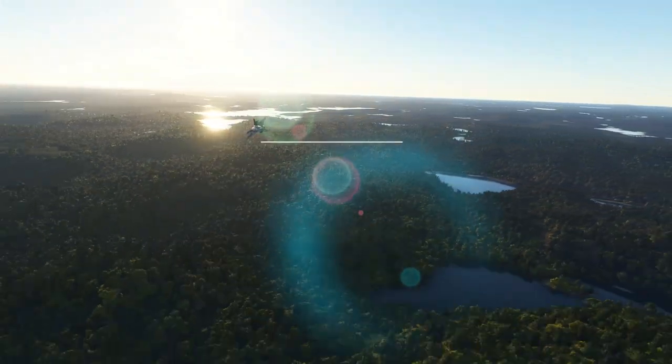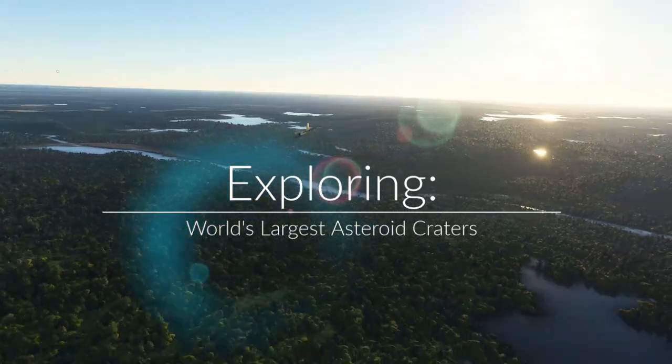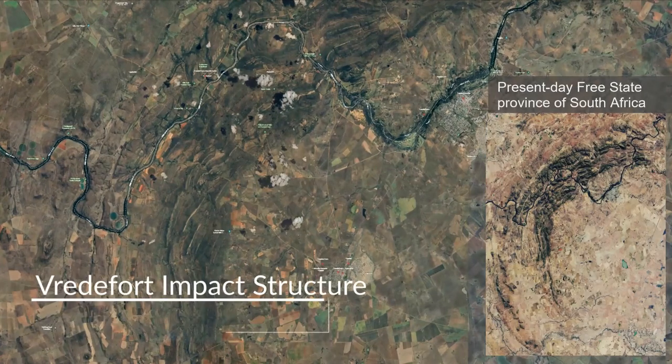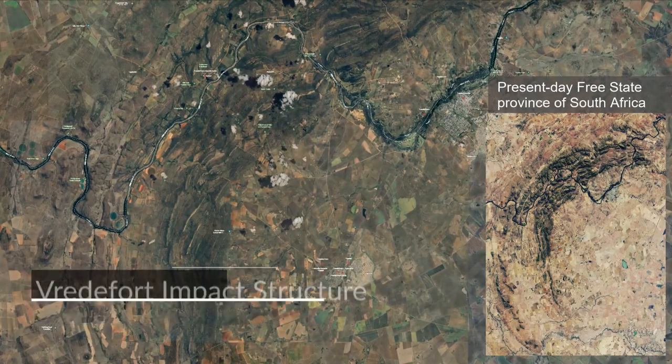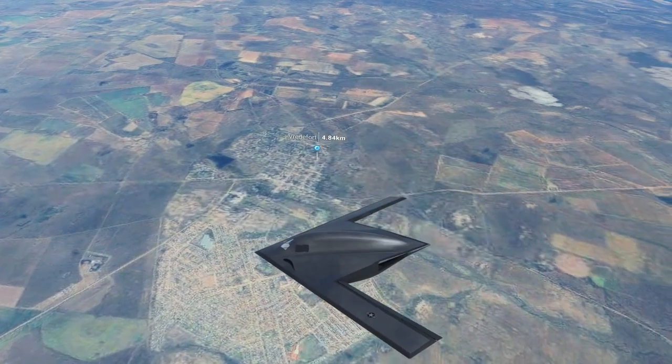In today's video, we'll be exploring some of the world's largest asteroid craters. One of them is the Vredefort Crater. It is located in the present-day Free State province of South Africa. The crater is named after the town of Vredefort, which is near its centre.